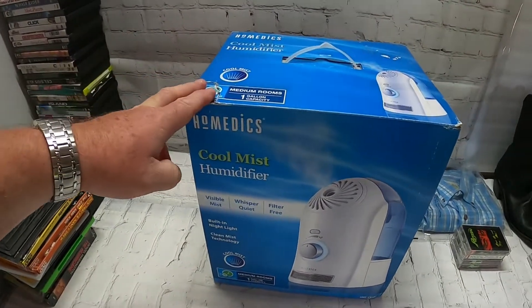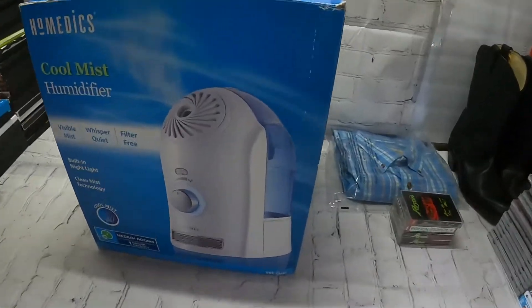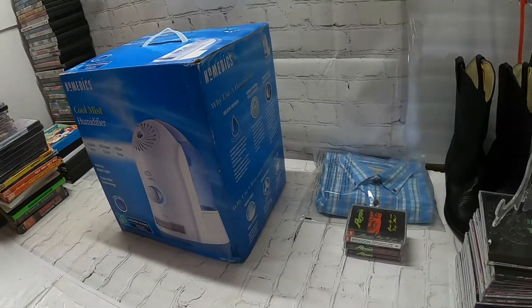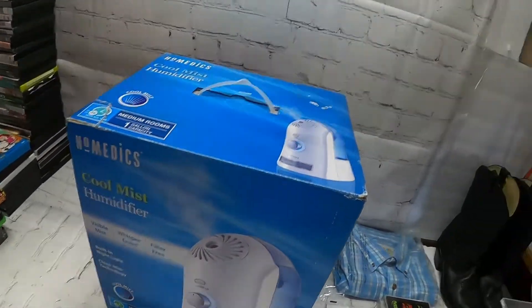It's this humidifier I found at Goodwill. I think I paid five bucks for it and it sold for $38.78 — taxes and everything included. After fees I'll still make a good amount of money off it.